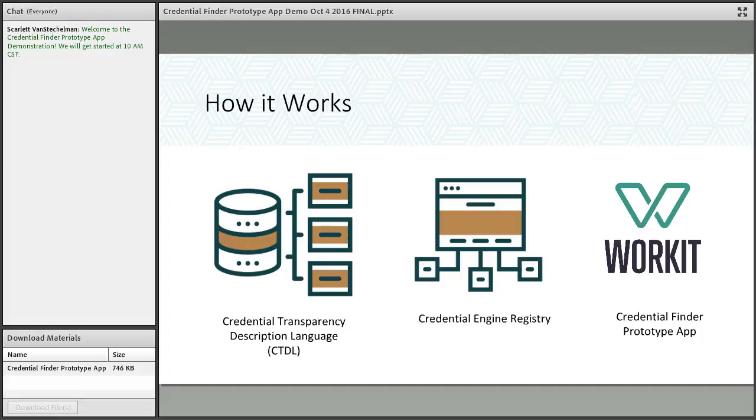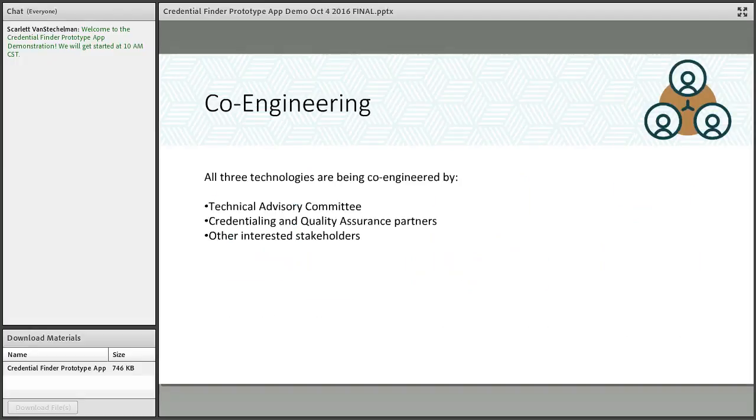The set of technologies allow you to capture this information and share it, and an applications marketplace allows any end user — employers, job seekers, workers, other credentialing organizations, public agencies — to gain value from it. That's the overview. Let's dig into each of these building blocks.